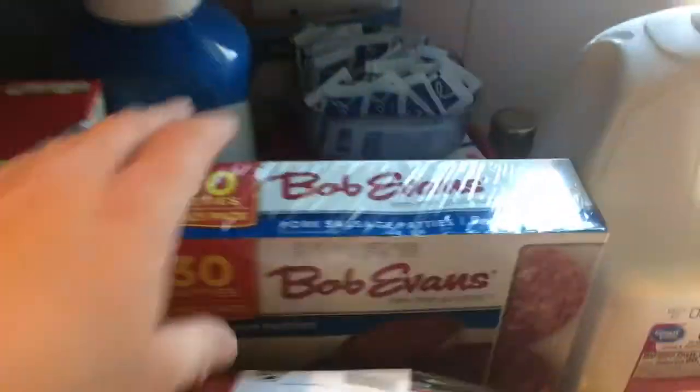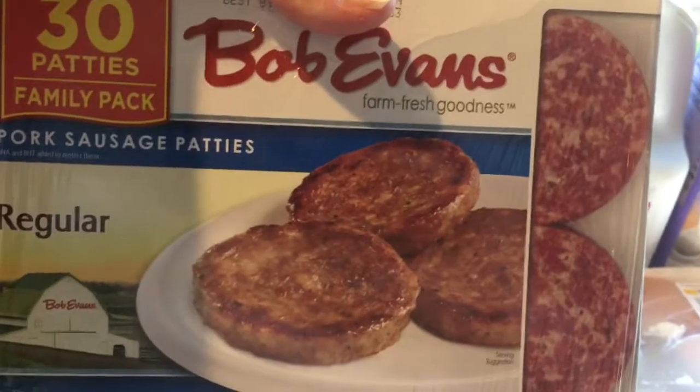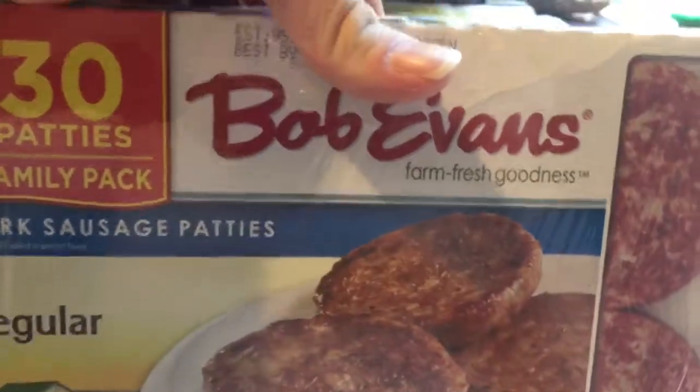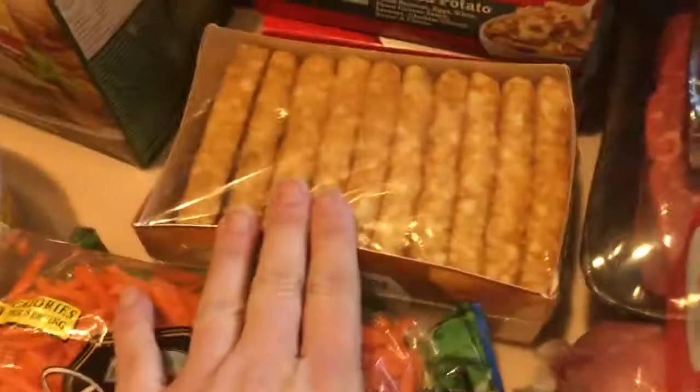On the weekends Jason likes it when I make him sausage patties. I get the box of 30 because it's cheaper that way — they last longer, and I make them with the hash browns and he really enjoys them. I also got a pound and a half of hamburger.